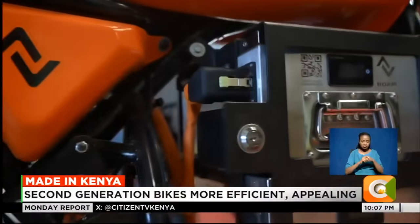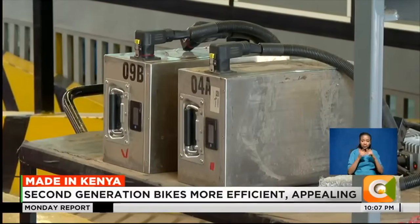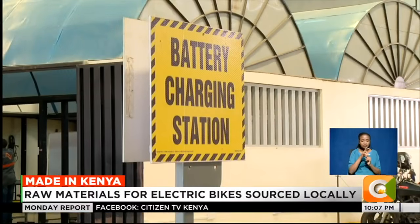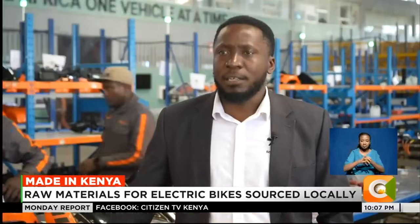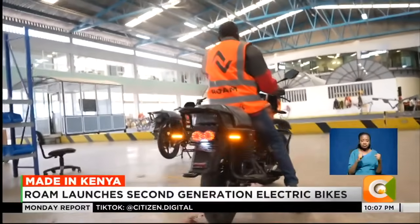The second generation bikes come with two batteries and a charger for each, and riders can now charge them either at the comfort of their homes or swap the batteries at various charging stations in Nairobi. Currently, we have 15 stations in Nairobi that offer 24-hour services for charging. The bike can cover between 100 and 120 kilometers range.